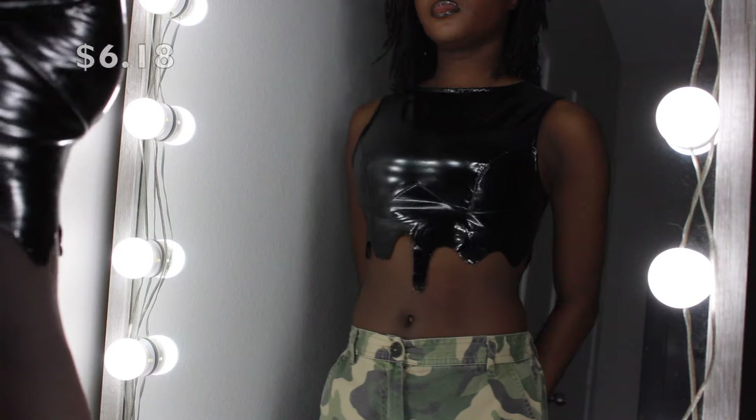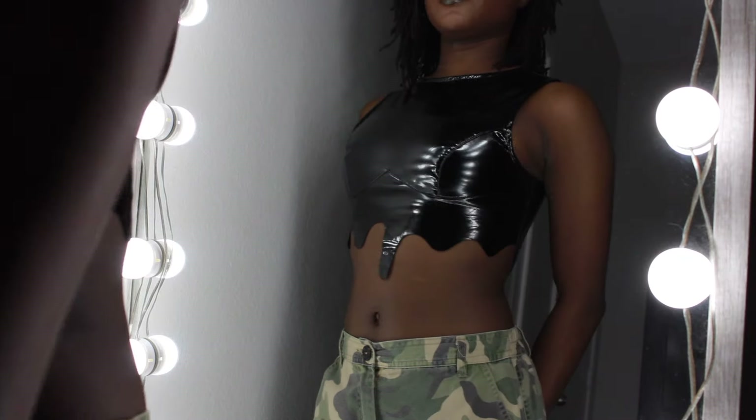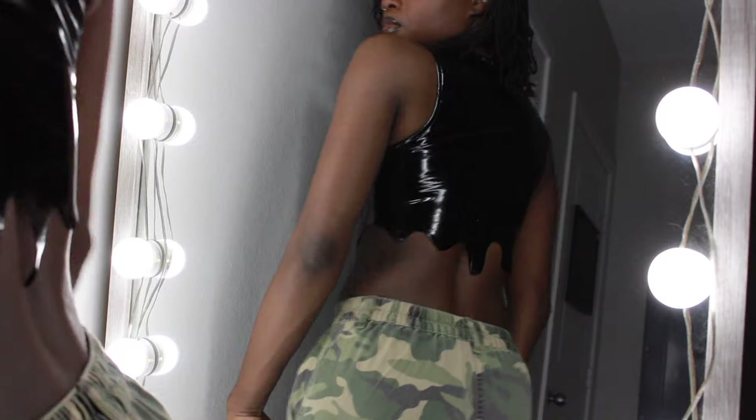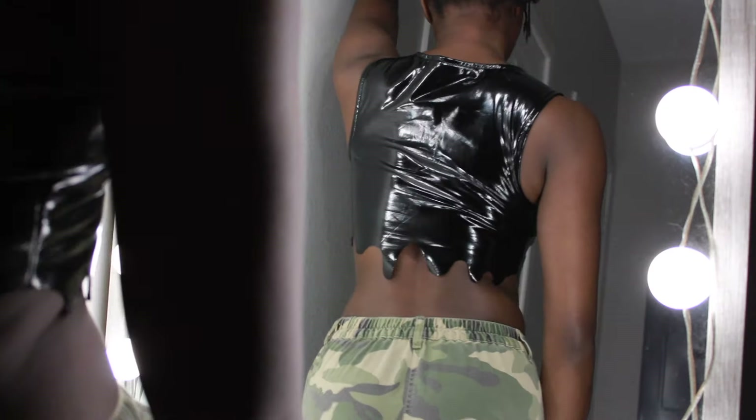Last top — it's this black pleathery top that's supposed to be like drippy. When I looked at it online I was like, oh yeah, that's gonna look good on me. But the drips look different online — the outer lining of the cup was different from what I expected. I'm not really a fan. It was kind of hard to get on, it's got a little stretch but not a lot. I might wear it once or twice — you'd know if you follow me on Instagram.